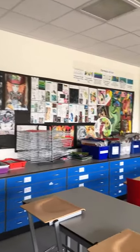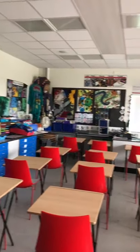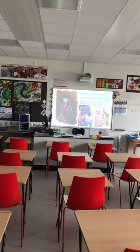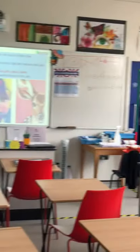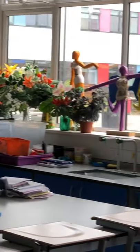We have a really well equipped room with a whiteboard where we can project things. We've got a printing press, we can do sewing, and there's all sorts of things to give you inspiration.